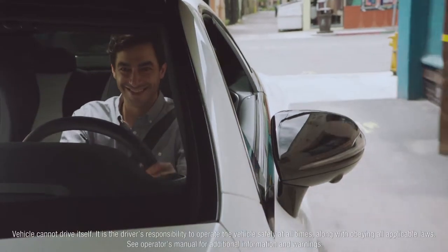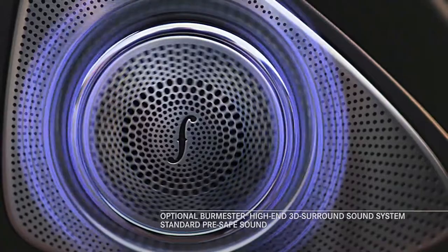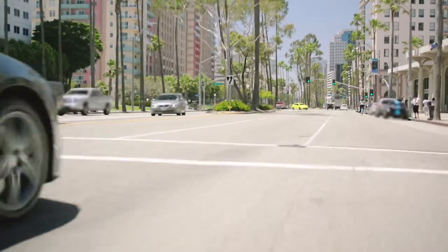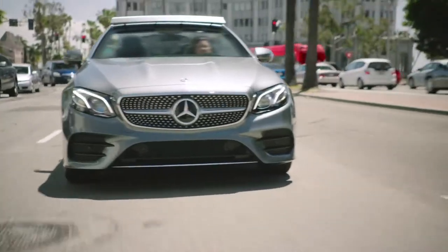The E-Class Coupe even features a technological breakthrough as standard equipment in the form of pre-safe sound, which can help protect the ears from accident noise should an impact occur. Through and through, the E-Class Coupe's intelligence is quite unlike anything else on the road.